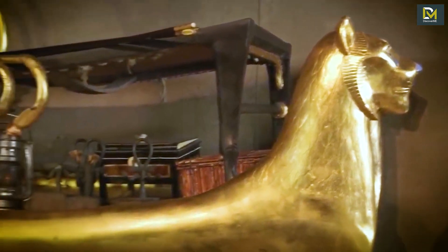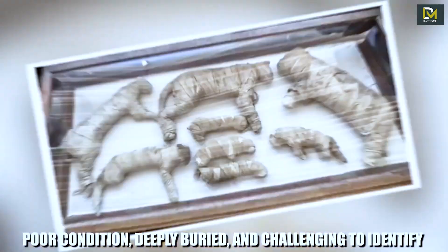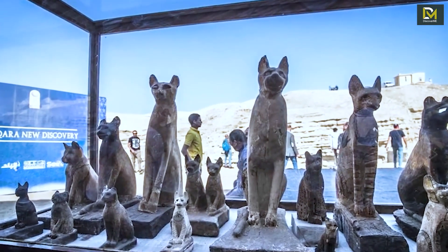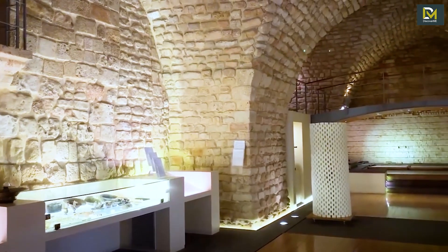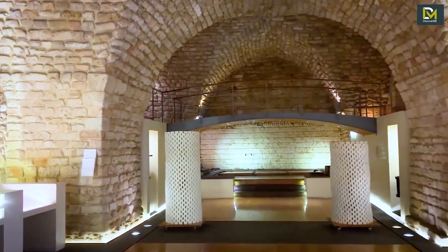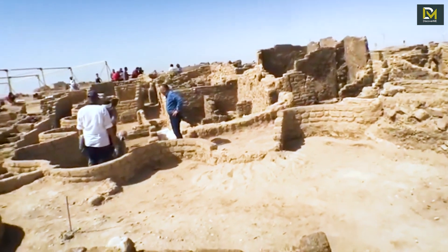Artifacts left behind by ancient civilizations are often in poor condition, deeply buried, and challenging to identify. Nonetheless, some of these artifacts have the potential to radically alter our understanding of our place in history. But we have found some amazing finds made by archaeologists over the years from the outer world.